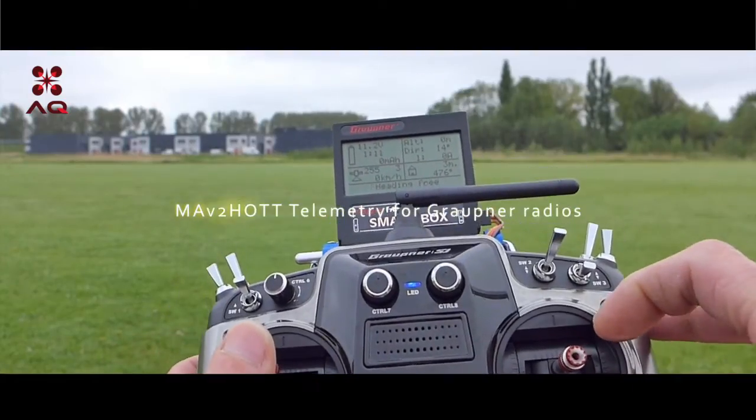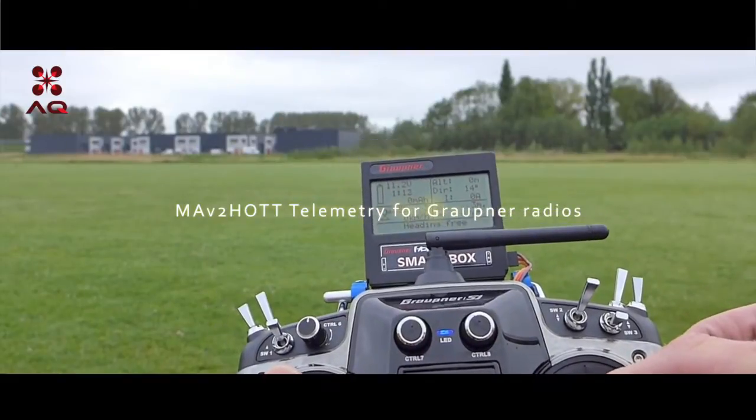MAV2 hot telemetry, four Groutner radios. AutoQuad.